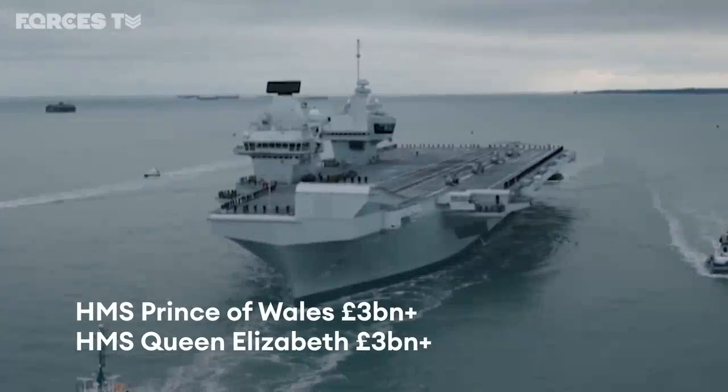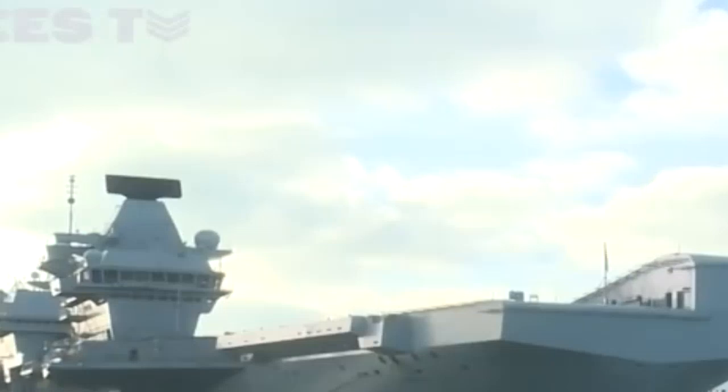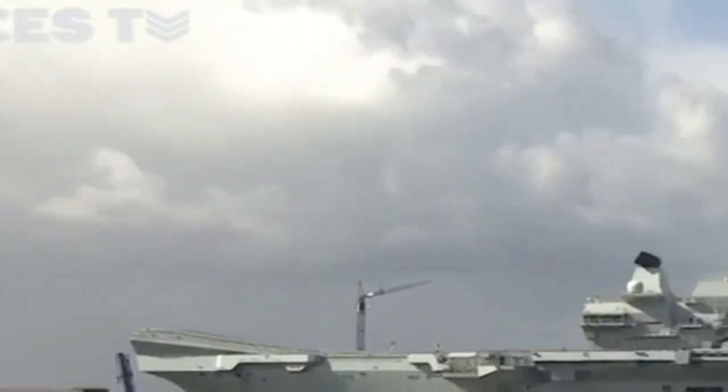Costing a total of £6.4 billion, the UK's two aircraft carriers are the most expensive warships ever built for the Royal Navy. HMS Queen Elizabeth and HMS Prince of Wales are the nation's first carriers for a decade, each with a lifespan of 50 years.